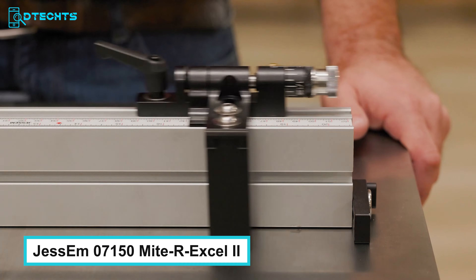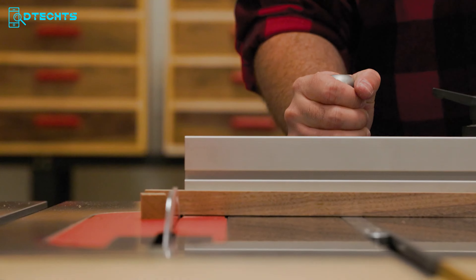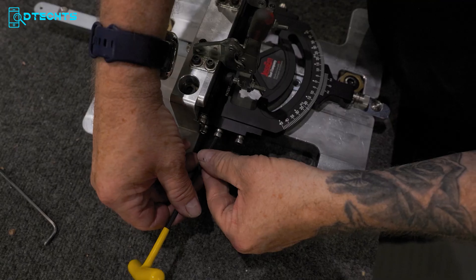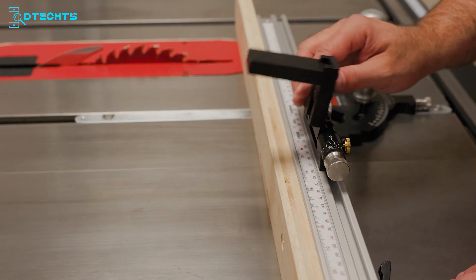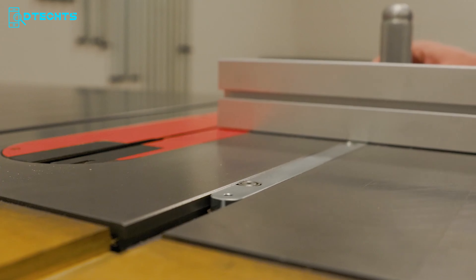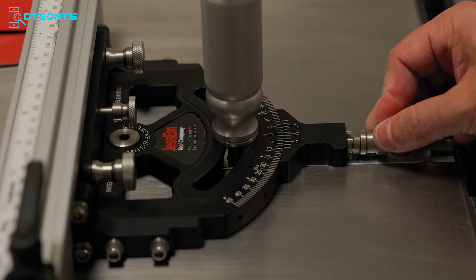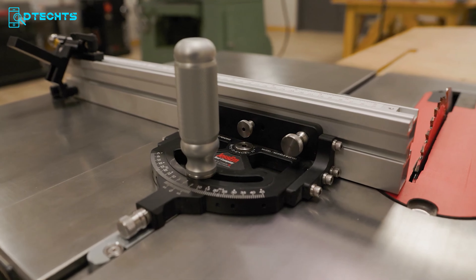Introducing the Jessam 07150 Mite RXL II Miter Gauge with Micro Adjuster, one of the highest-rated miter gauges on the market, now featuring a brand-new Micro Adjuster for maximum accuracy. Meticulously designed for precise cuts in woodworking projects, it includes 9 miter detents with a spring-loaded indexing pin for common angles, an adjustable flip-stop for sacrificial fences, and a fence that extends from 20 to 36 inches for larger workpieces. Compatible with standard 3/4 by 3/8-inch miter slots, this gauge is crafted from high-quality materials including CNC machined anodized aluminum components, Swiss-turned stainless steel parts, and a Sheffield steel guide bar.